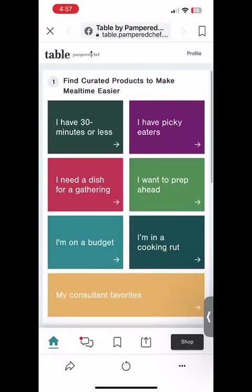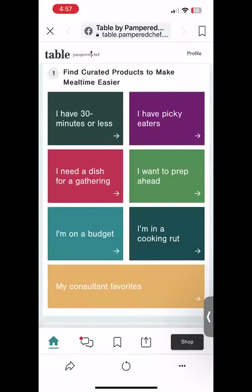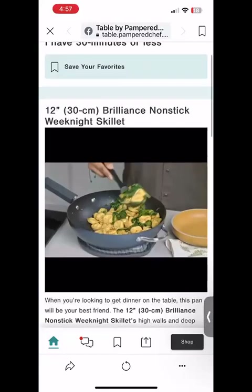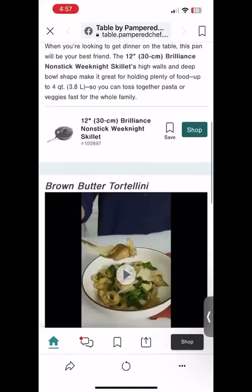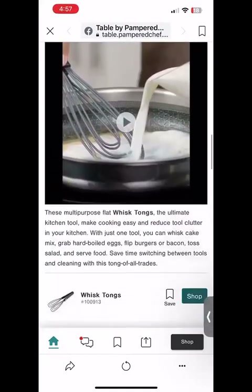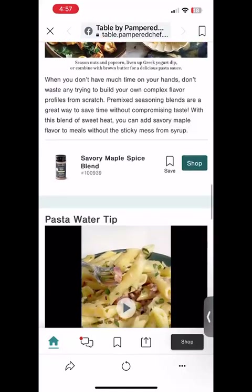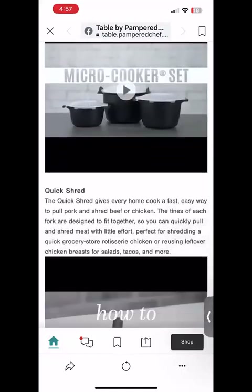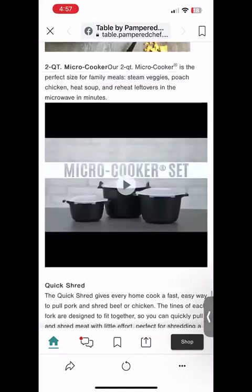Now all these pretty colored tiles right here in section one — that is where the products that are being highlighted during this party and the recipes live. So pick a subject that interests you. Let's say that you have 30 minutes or less for dinner. We'll just click on that tile and it will open up products, videos, and recipes that will help you with the 30 minutes or less dilemma. There'll be a half a dozen to 10 ideas here to share.